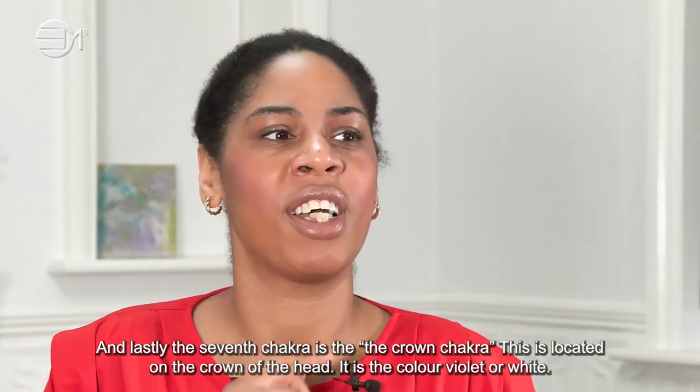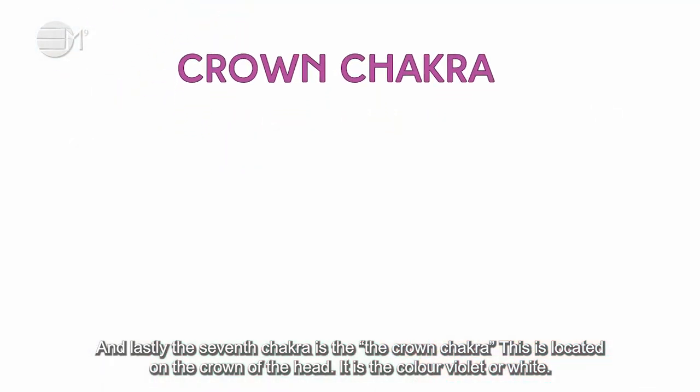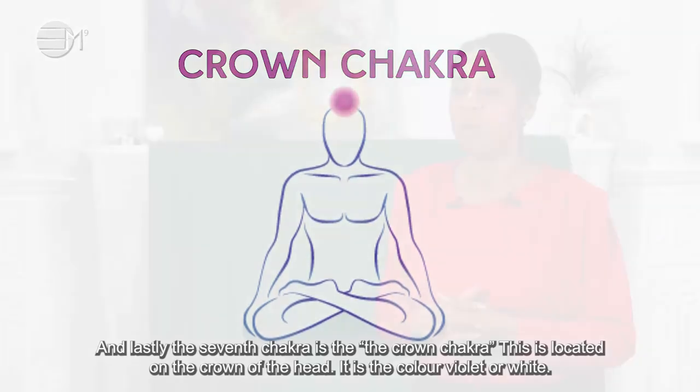And lastly, the seventh chakra is the crown chakra. This is located on the crown of the head. It is the color violet or white.